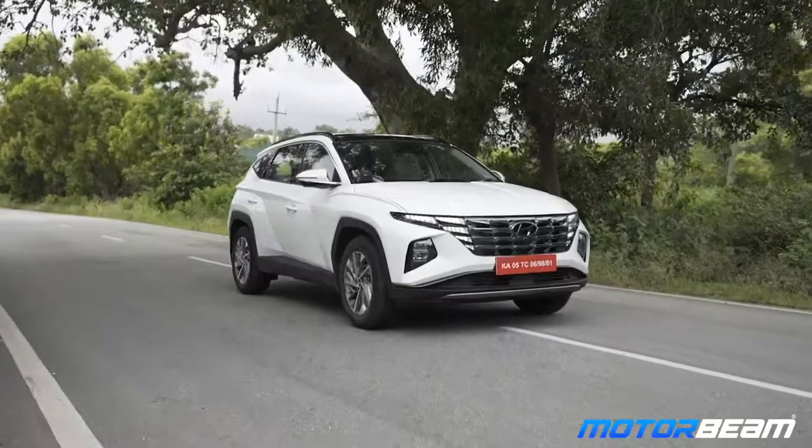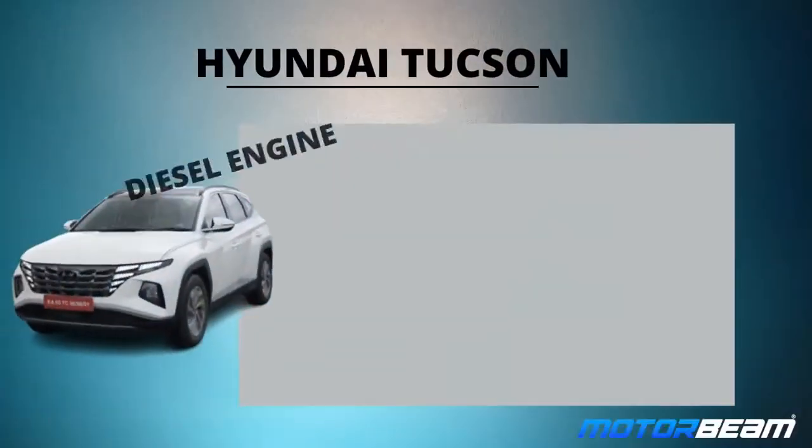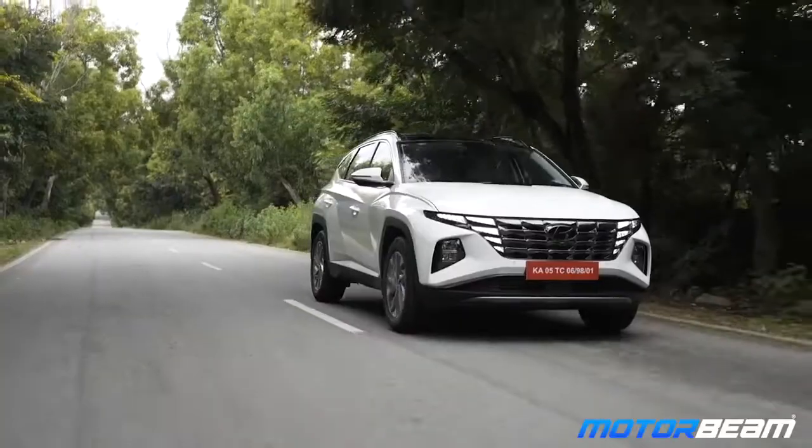It's very linear. The NVH levels are so good in both the petrol and diesel — you can barely tell, especially diesel, you can barely make out. Diesel is my favourite of the lot. It's a four-cylinder engine, produces 186 PS of power, 416 Nm of torque which is quite a bit, and it's mated to an 8-speed automatic transmission.